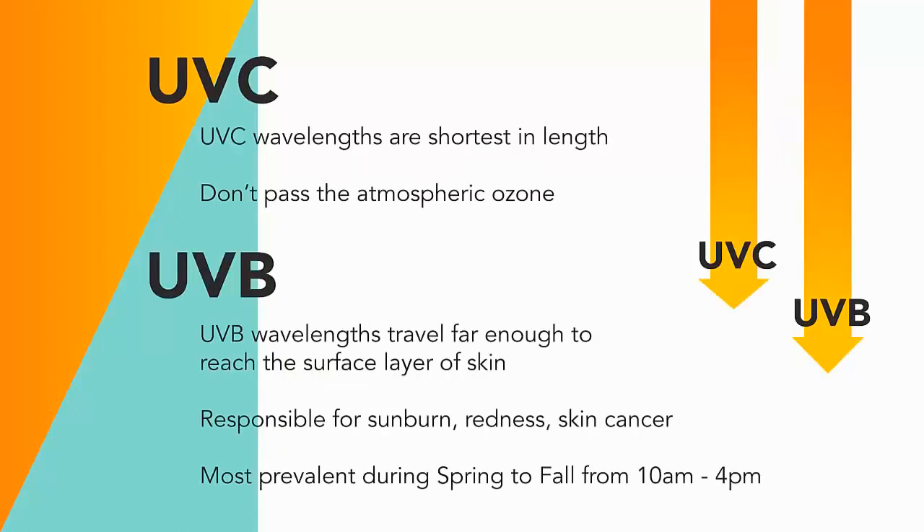Unprotected exposure to UVB rays will usually burn the superficial layers of the skin. This means that UVB rays play a key role in the development of skin cancer. However, the intensity of UVB rays varies by season, location, and time of day.